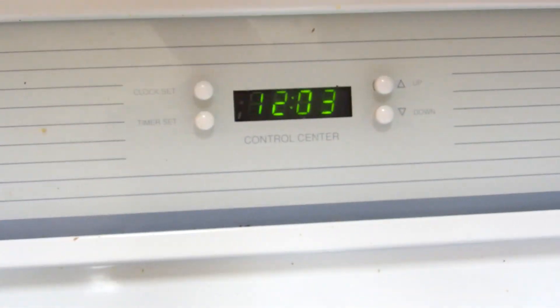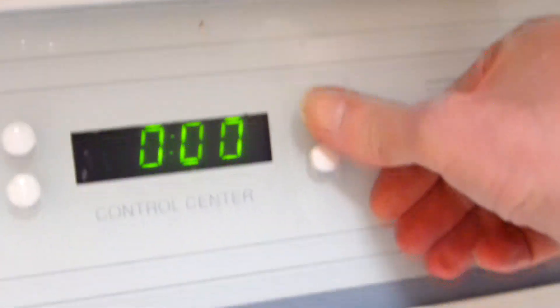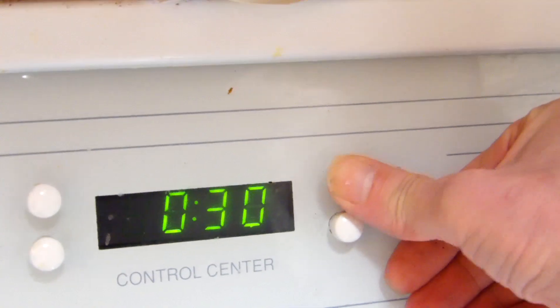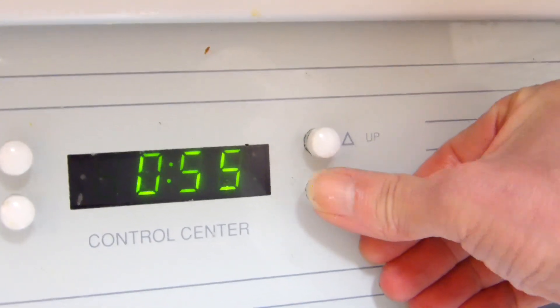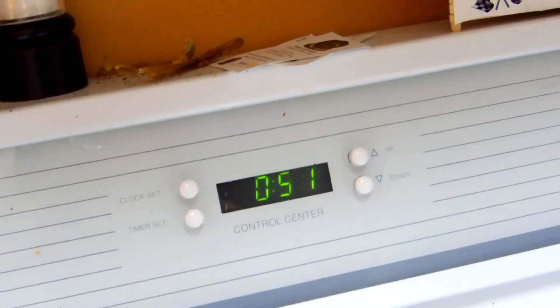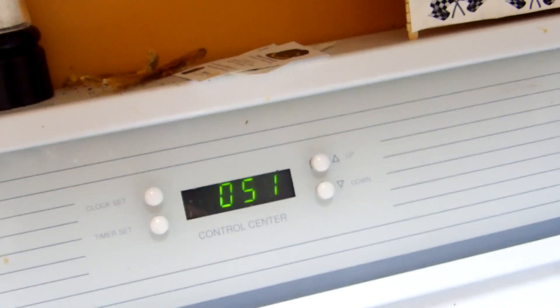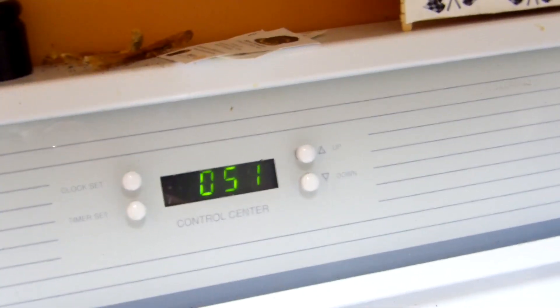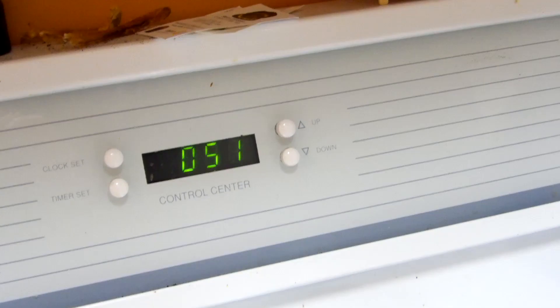And there's that. Let's set that at 51 minutes — we'll see what happens in 51 minutes. Take care and enjoy this day. It's sunny out right now. Today's not over. Take care.